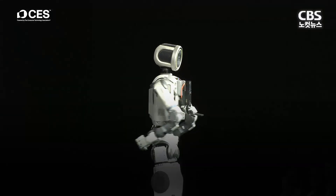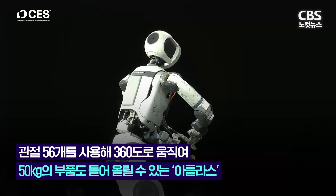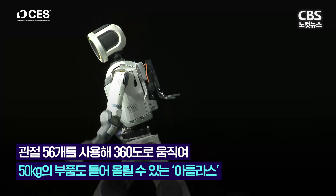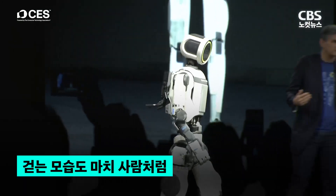We've also been at this robotics thing for a while. As you can see, Atlas here has joints that can move 360 degrees. This lets Atlas move in ways that are pretty natural and pretty smooth.